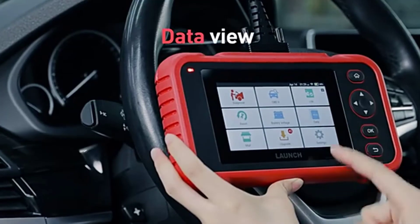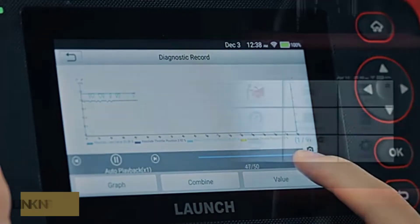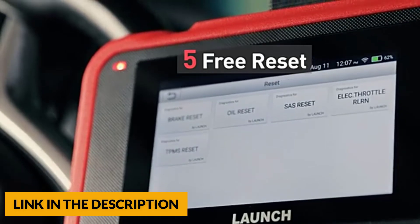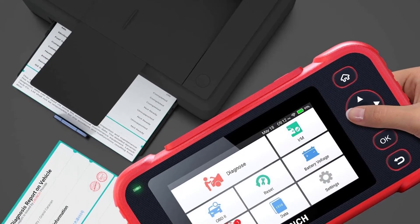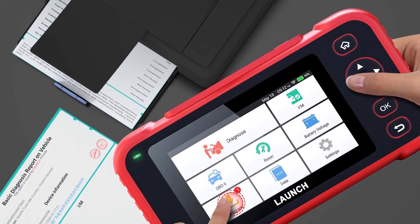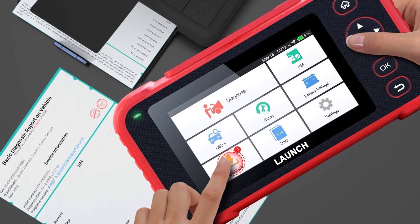This car diagnostic scan tool will check engine, SRS, transmission, and ABS across 57 brands worldwide, working for more than 10,000 plus car models made in different countries. It will also do oil, SAS, EPB, TPMS, and throttle body resets to help turn off flashing lights on your car dashboard. More reset features include suspension reset, AFS reset, gearbox learning, sunroof, IMMO, battery matching, injector coding, gear learning, and more.